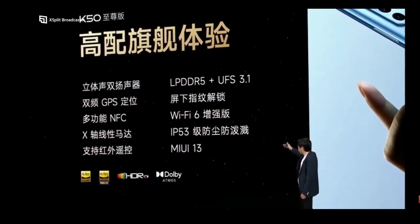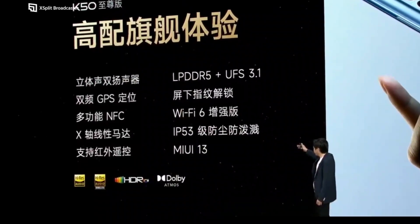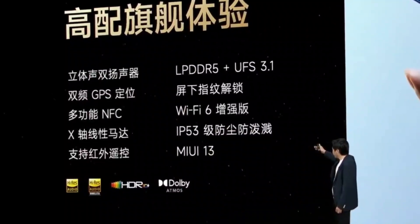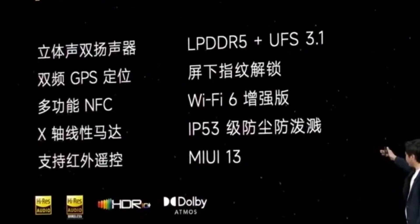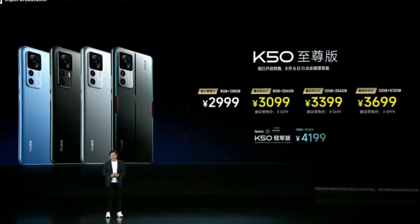That's slightly advanced. It will also feature LPDDR5 RAM, UFS 3.1 storage, Wi-Fi 6, IP53 rating, and MIUI 13 version out of the box. These are the additional things which will be included.